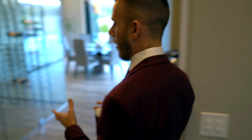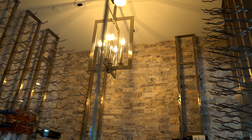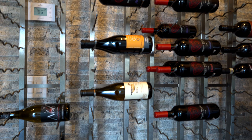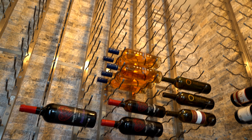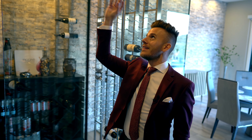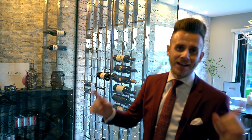On the way to the master bedroom, let's make a pit stop right off the kitchen: a 750-bottle, fully air-conditioned wine cellar. This is just spectacular — you can literally hear the air in here. The temperature is controlled and you can adjust it remotely, so if you're in Italy sipping wine and want to make sure your collection is perfect when you get back, you can do it 100% remotely.